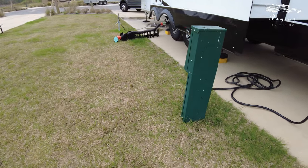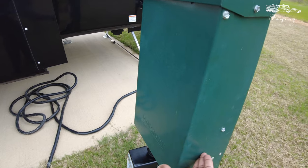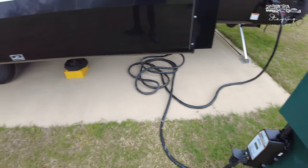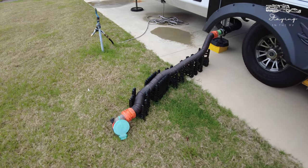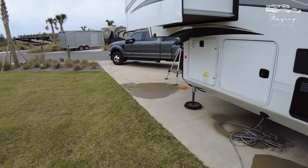This is a full-hookup site — we do have the electrical connection with 50 and 30 amp, and no issues whatsoever with the power during our stay. We have the sewer connection and good gravity; everything worked out perfectly. Our water was great as well — excellent water pressure — so no complaints from a utilities perspective.